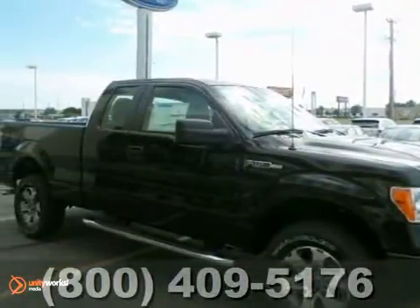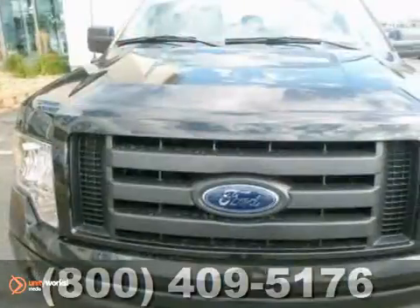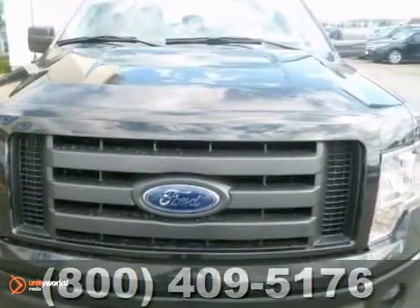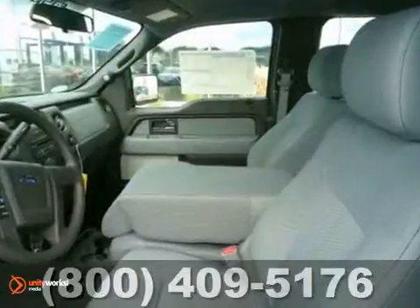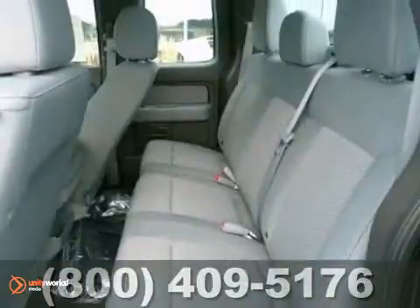It's a 2012 Ford F-150. Known for convenience, comfort, and strength, this F-150 has air conditioning, cruise control, a tilt steering column, removable tailgate, as well as anti-lock brakes and multiple airbags.